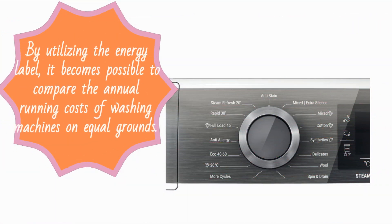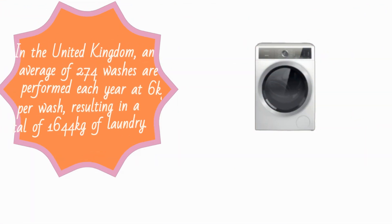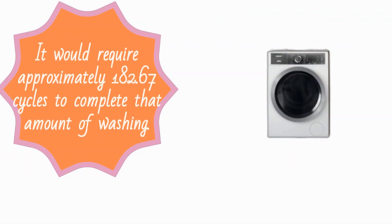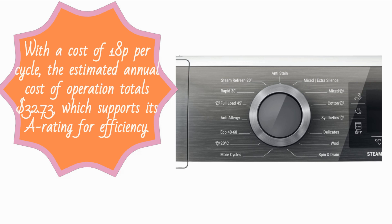By utilizing the energy label, it becomes possible to compare the annual running costs of washing machines on equal grounds. In the United Kingdom, an average of 274 washes are performed each year at 6 kg per wash, resulting in a total of 1,644 kg of laundry. Based on the assumption that the machine is used at full capacity for each wash, it would require approximately 182.67 cycles to complete that amount of washing. With a cost of 18p per cycle, the estimated annual cost of operation totals £32.73, which supports its A rating for efficiency.